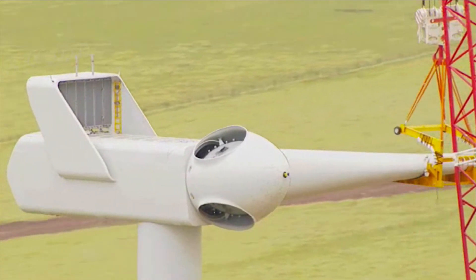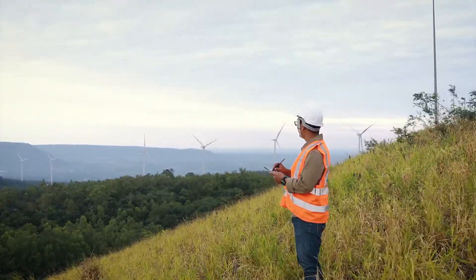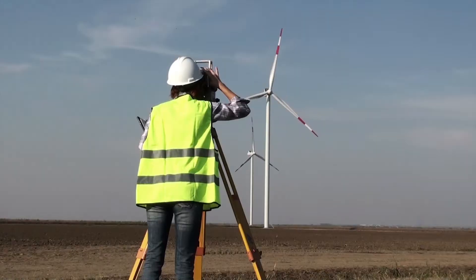Wind energy operations managers oversee existing wind field operations. They may also need to negotiate wind farm contracts to ensure they continue to have buyers for the power they generate. They oversee equipment maintenance, hire and supervise employees, and ensure that safety policies are observed.